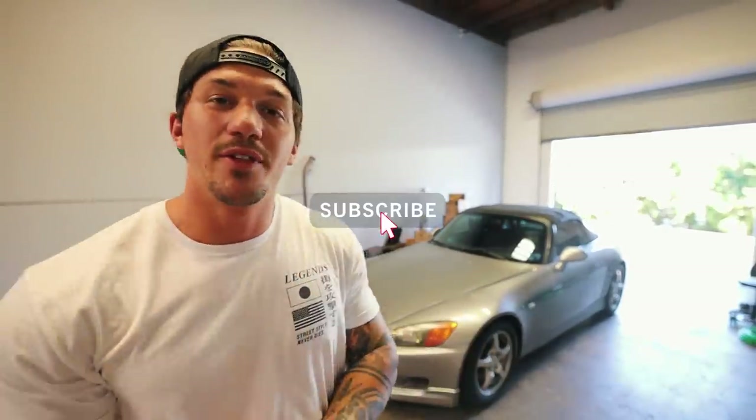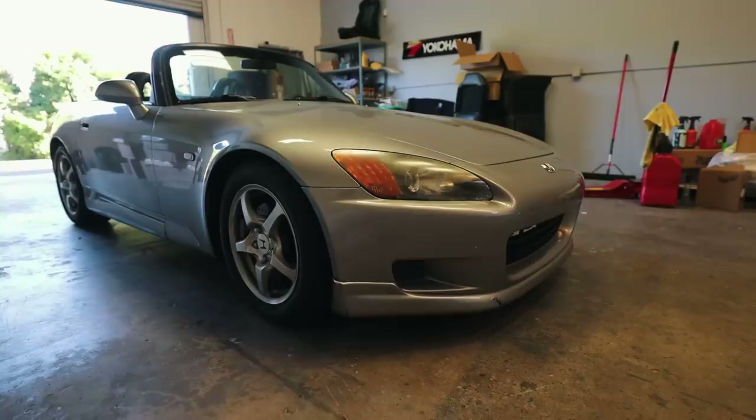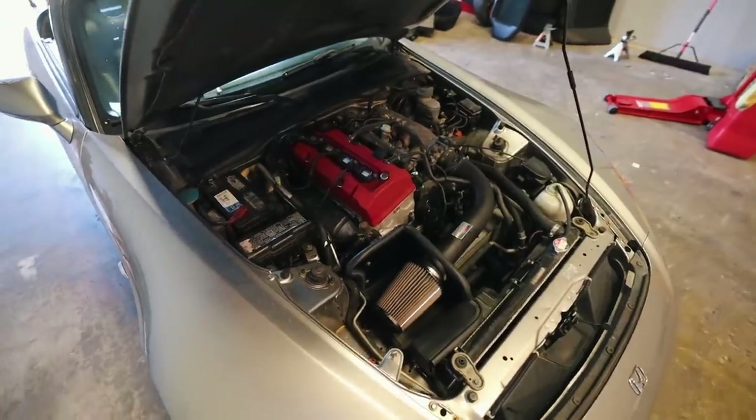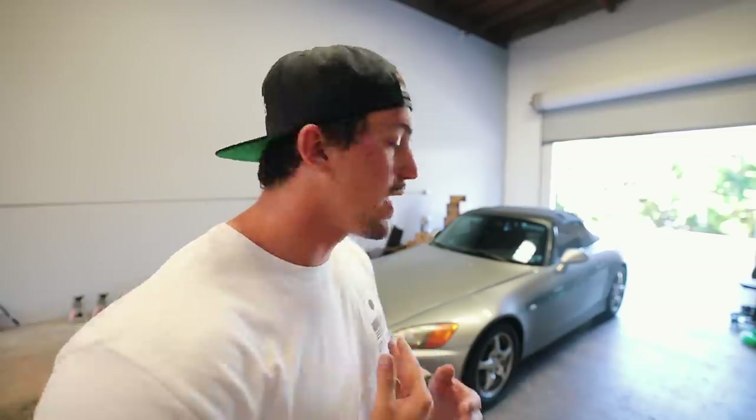First things first, let's talk about the car. This is a 2001 Honda AP1 but it has an AP2 engine swap - it's weird, you don't get any of the benefits either way. The car currently has 124,000 miles on it. There's no record of the engine swap so I have no idea how many miles are on this engine, but the car runs great, the steering is so tight, and I cannot wait to actually get on it and have fun.